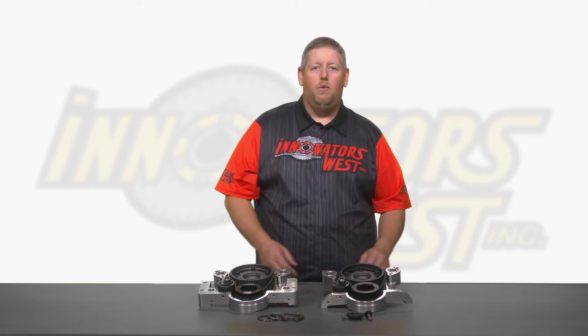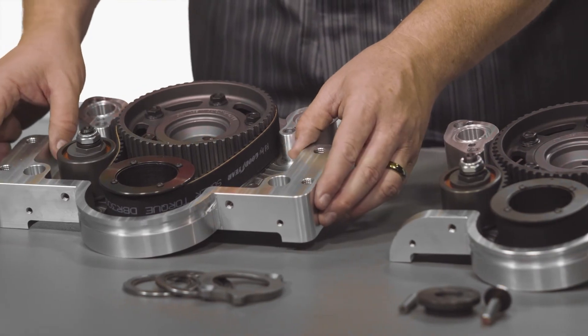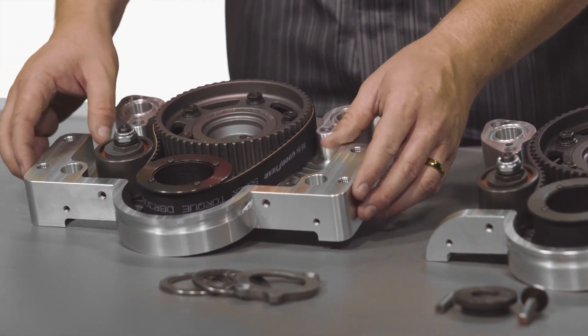For the small block Fords we have the number 5300 timing belt system with the standard timing cover. We also have the number 5301 timing cover that has the optional built-in big block Chevy mounting ears. This allows you to attach common items such as fuel pumps, vacuum pumps, and oil pumps directly to your engine without having to incorporate custom mounts with a motor plate.